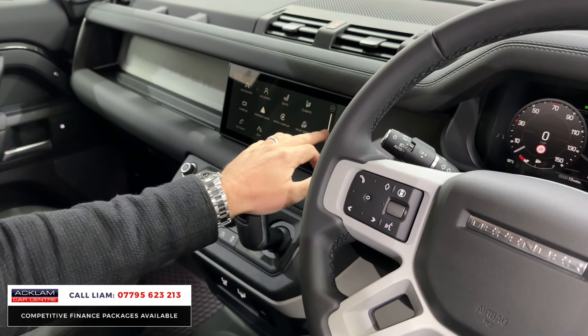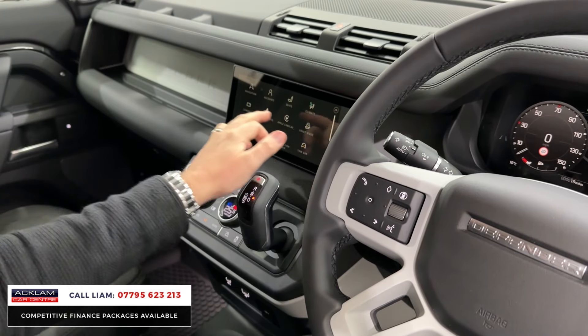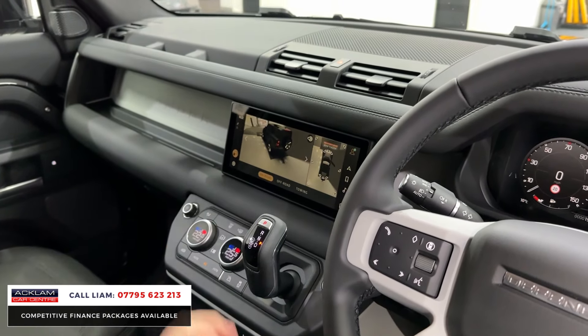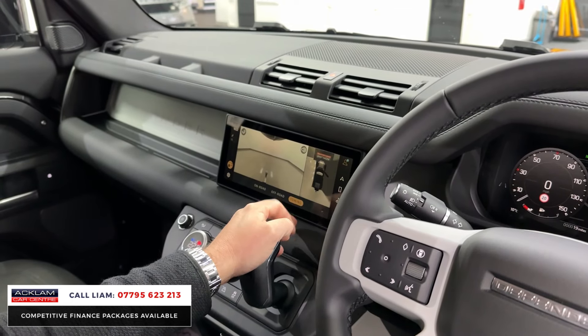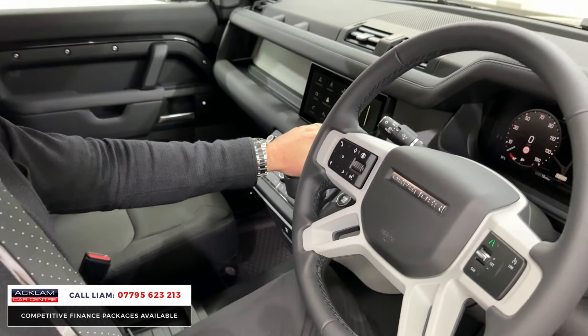You also get navigation, Bluetooth, wireless Apple CarPlay, digital climate control, and the camera system is superb. It's got towing assist with the electric deployable tow bar. Spinning the screen around, you can see the 3D camera, an off-road camera, and the towing assist view with the tow bar — then back into the main menu.